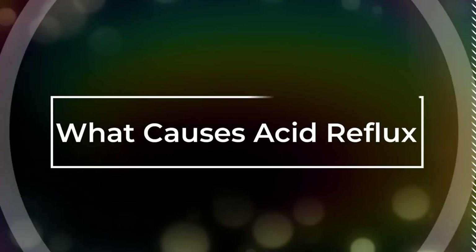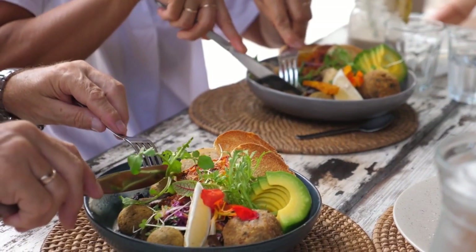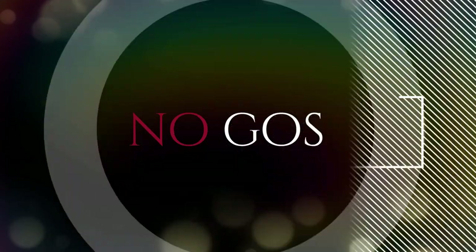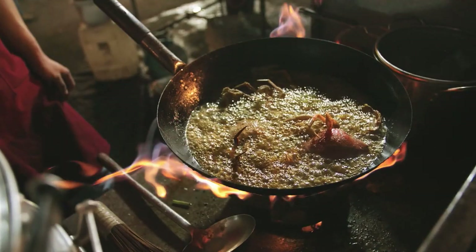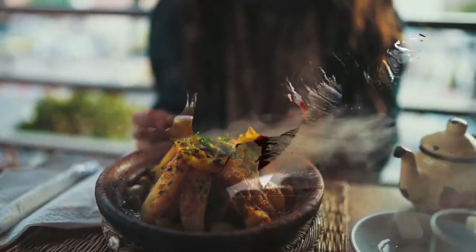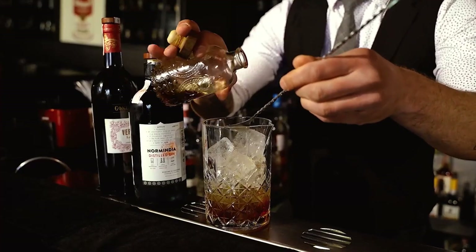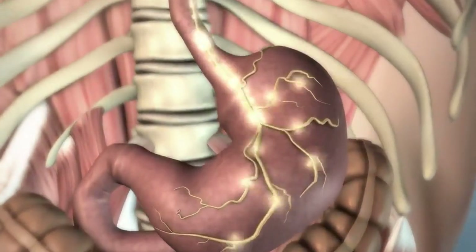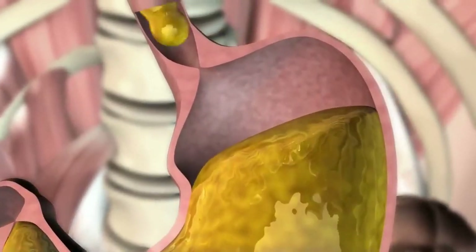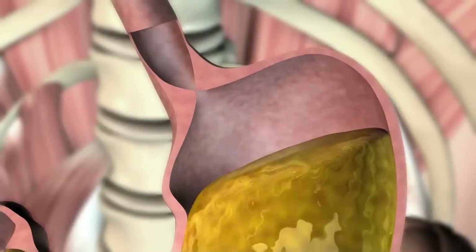Now that we know what causes acid reflux, what can we do about it? Alterations in our diet can play a significant role. Certain foods and beverages have a notorious reputation for triggering acid reflux, including spicy foods, fatty foods, coffee, and alcohol. Each of these items can either weaken the lower esophageal sphincter — the muscle that acts as a valve between your stomach and your esophagus — or they can ramp up the production of stomach acid.